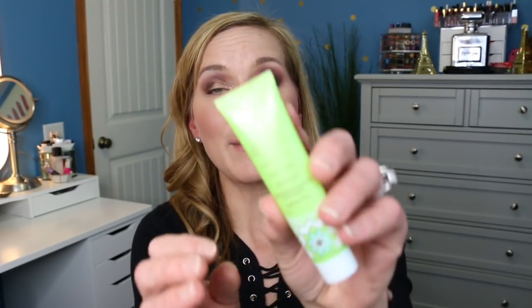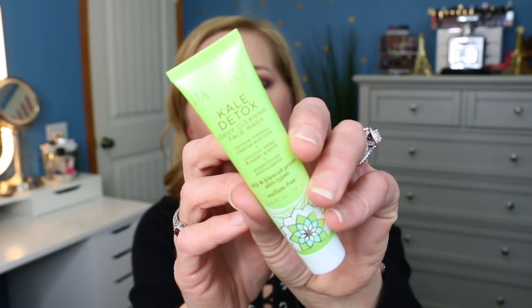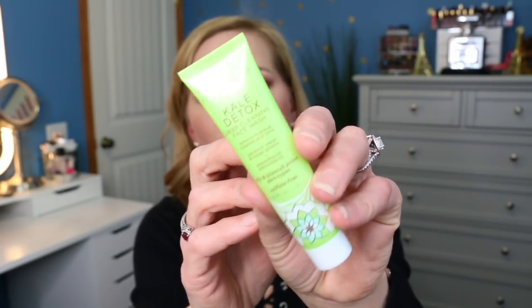The next one is the CeraVe Healing Ointment — another sample I've already tried before, so I'm going to pass that along as well. The next one is the Pacifica Kale Detox deep cleansing face wash. It removes makeup, cleanses and tones, has coconut water and super greens, and it's for oily and blemish-prone skin types. I don't have oily skin but I certainly have blemish-prone skin, so we'll try this out. It's a cute little bottle — very spring-like, looks like green grass.